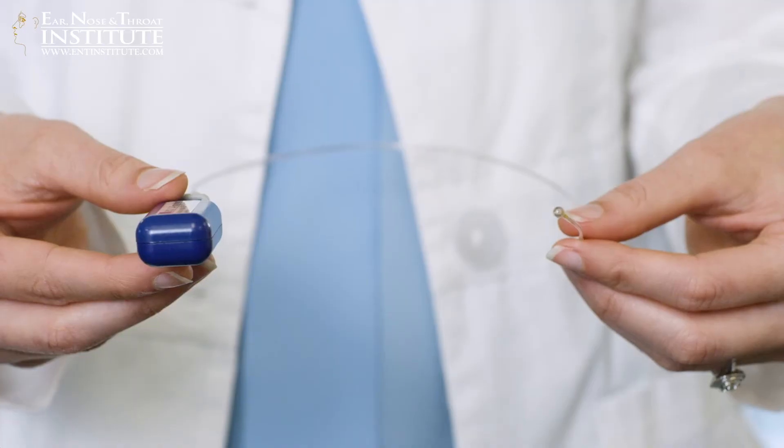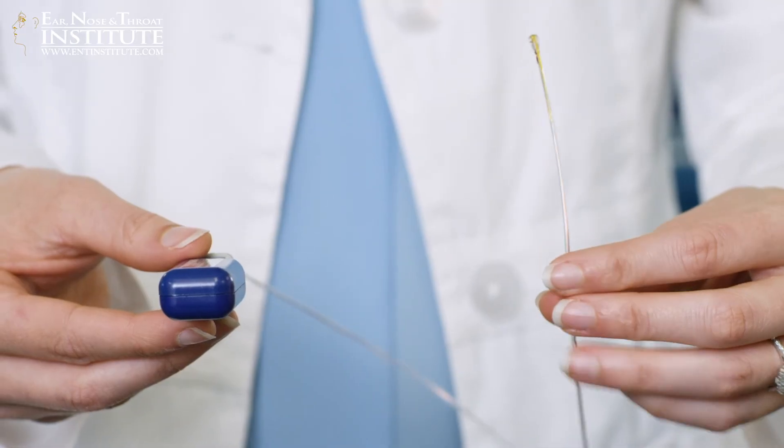During the test, a small teardrop-size sensor is placed on a clear tube. It goes into the nose, and it's taped to the side of the face, and it's worn for 24 hours. The purpose of that is to evaluate if reflux is occurring during meals or during sleep.